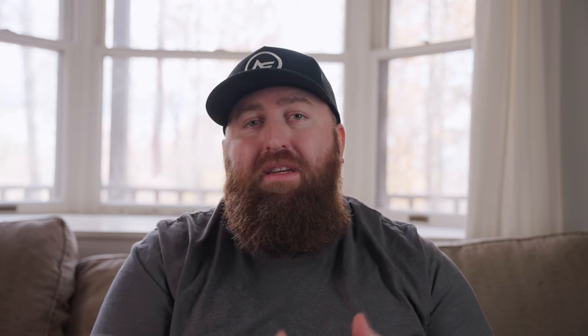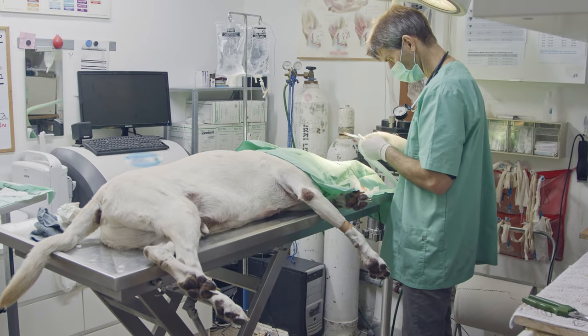The gastropexy doesn't stop your Akita from getting bloat — gas can still expand the stomach — but it prevents the stomach from flipping, which is when bloat becomes fatal. It greatly increases survival odds and makes any emergency surgery much less complicated. The mortality rate for bloat can be as high as 38%; with a gastropexy, that drops to below 10%, possibly even better with newer procedure types.